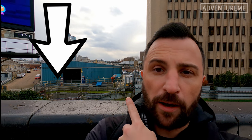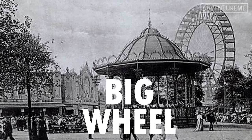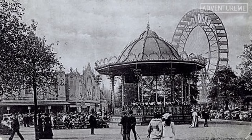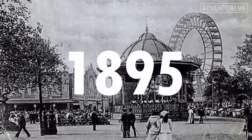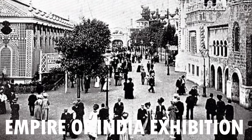It was located here at Earl's Court, just over my shoulder behind there. The Great Wheel — also known as the Big Wheel or Gigantic Wheel — opened in 1895 as part of the Empire of India exhibition at Earl's Court.